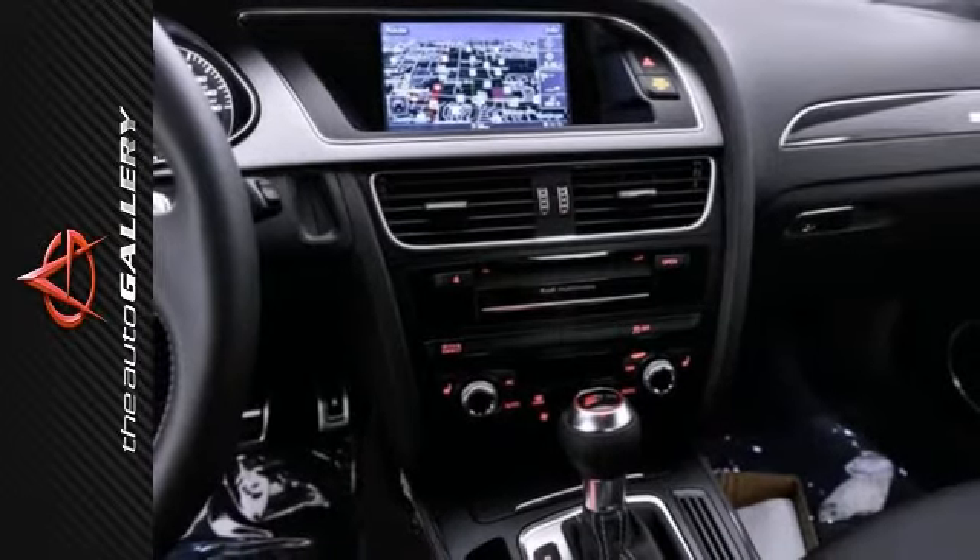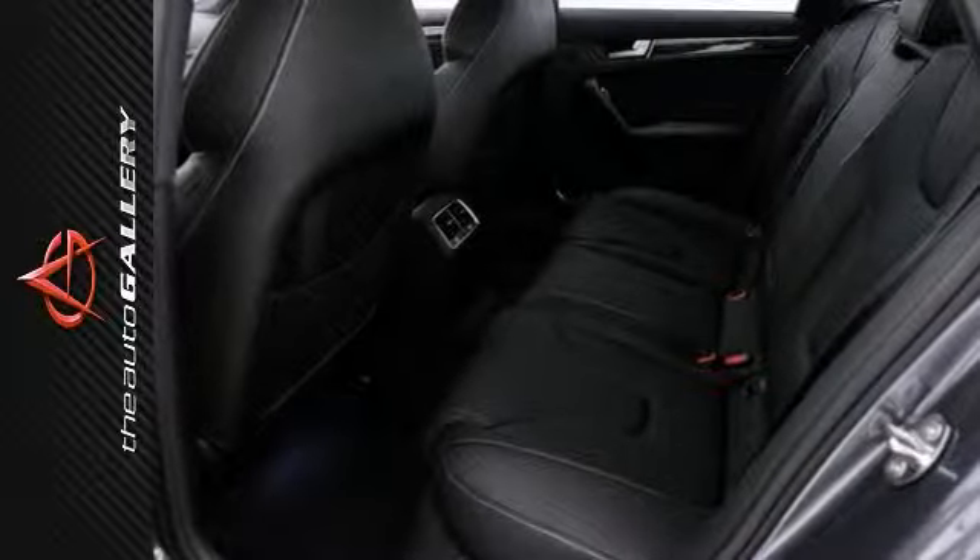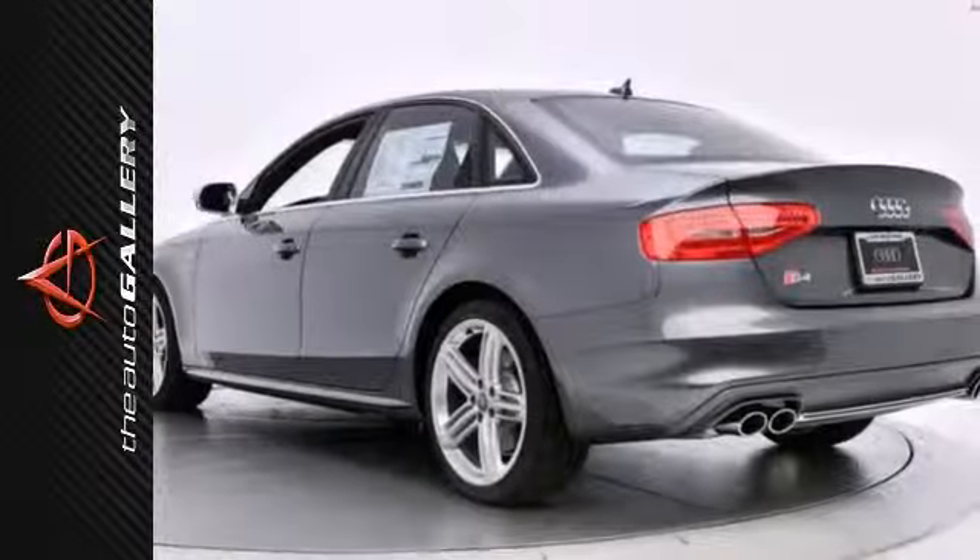Bang & Olufsen Premium sound with a CD player, Bluetooth wireless, carbon atlas inlays, and the sport differential, and much more.